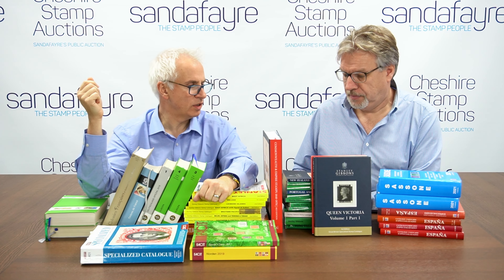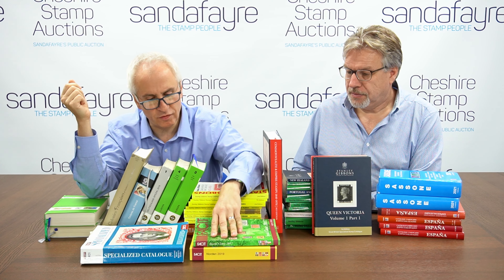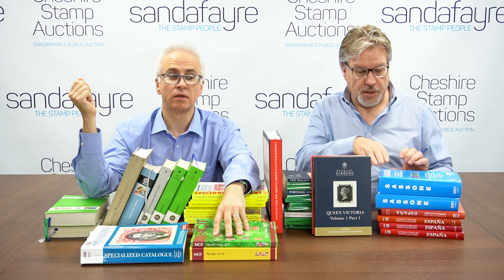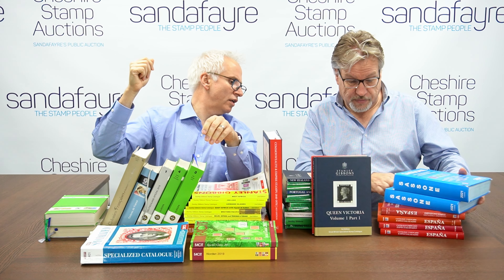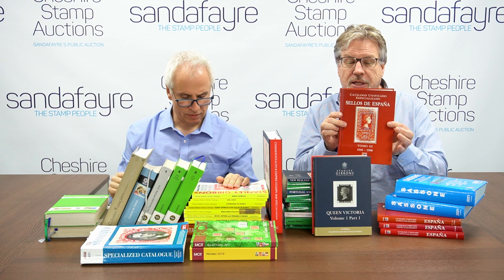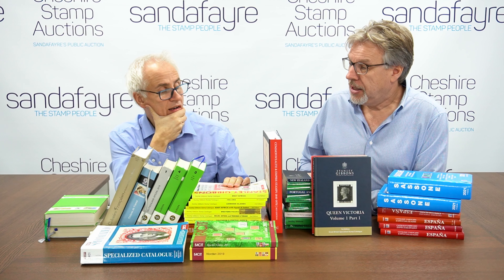Then we start to specialise, with publishers like Facit who cover the Scandinavian area, and Sassone who do Italy. We've also got Edifil, who cover the Spanish regions and colonies. Very good for civil war issues as well if you're a specialist in that sort of thing.